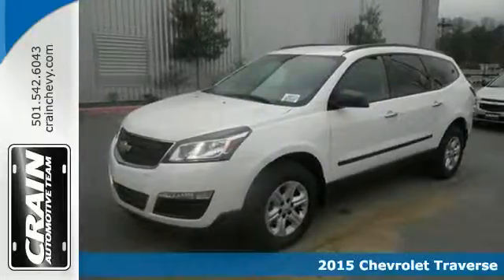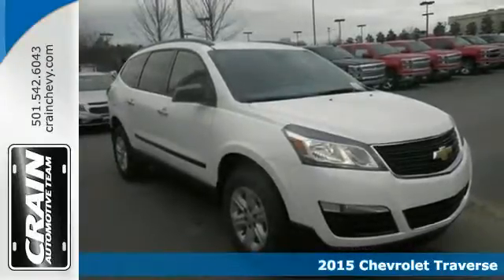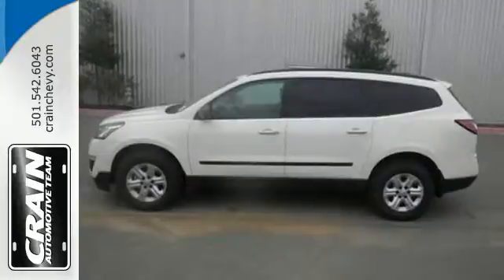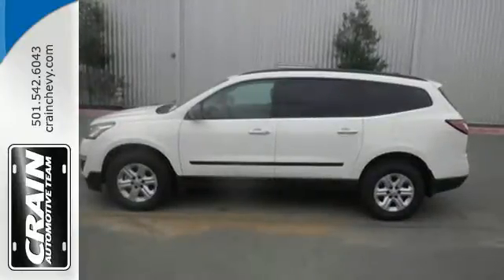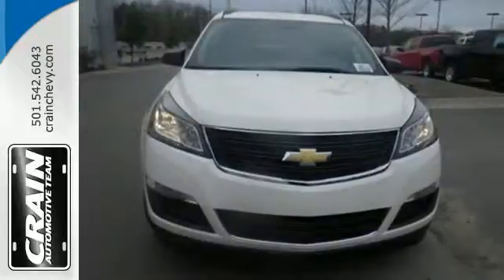It's a 2015 Chevrolet Traverse. This mid-size SUV brings you all the amenities you could want in a vehicle. Manage your driving experience with the steering wheel audio controls and keyless entry. Drive with confidence with the protection of its multiple airbags and StabiliTrac.